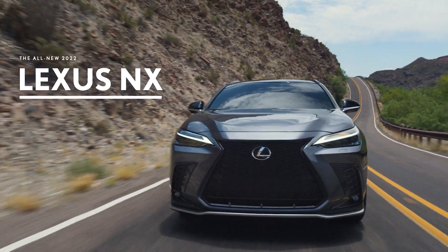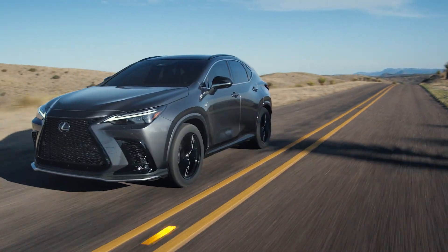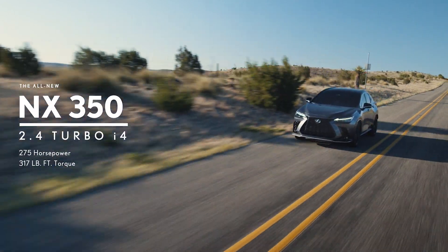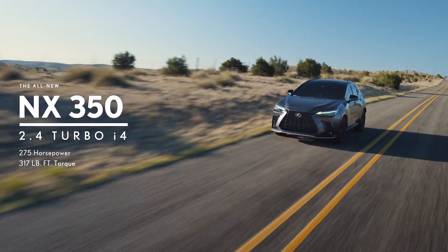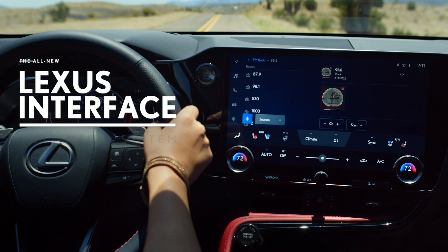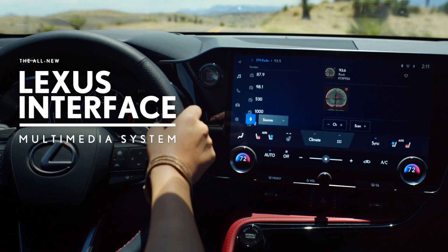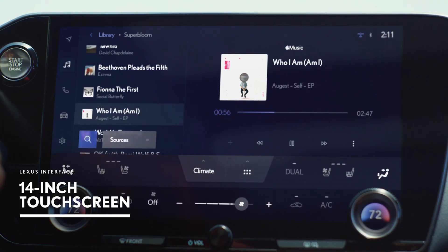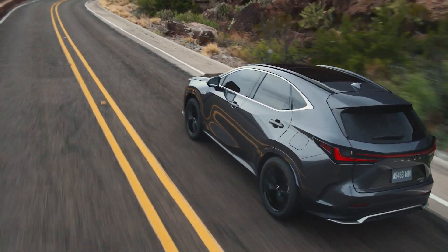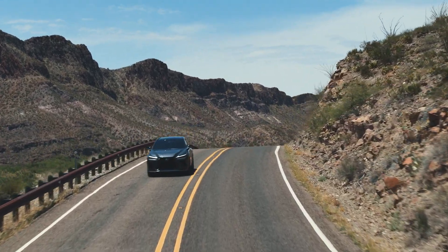Introducing the all-new 2022 Lexus NX with its 2.4-liter turbo, all-new 8-speed transmission, and standard all-wheel drive. Designed and engineered with the future of luxury in mind. Featuring the debut of Lexus Interface, the next-generation multimedia system with an expansive 14-inch touchscreen, ushering in a new era of intuitive in-car experience.